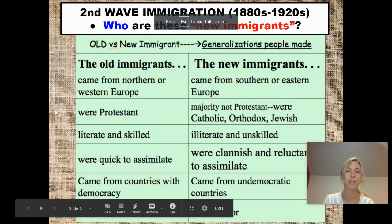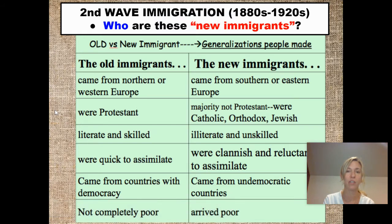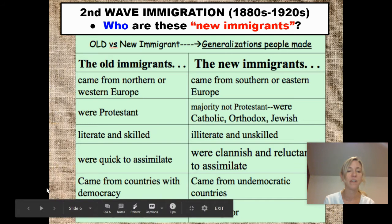What are these new immigrants like? Who are they? Again, they're from Southern and Eastern Europe, but they also have some other defining qualities compared to the old immigrants. Religion was different — a lot of these new immigrants were Catholic, which interestingly enough some of the old immigrants like the Irish were too, and that's partly why the Irish got discriminated against earlier. There were also a lot of Jews coming over, a lot of non-Protestants. A lot of the new immigrants were illiterate, many were poor, and came from less democratic countries.